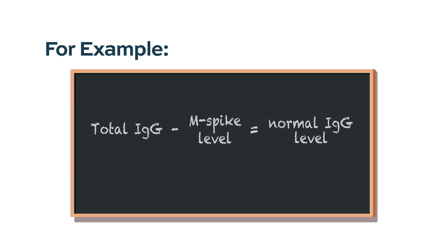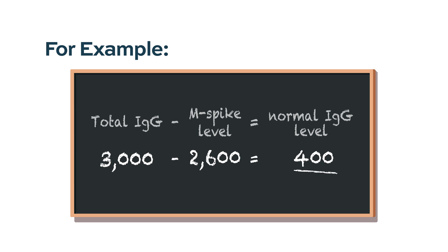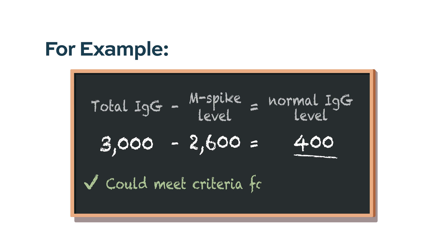But if they are an IgG myeloma and their IgG is, for instance, 3,000, and we are wondering whether it is at a normal low so we can consider IVIG, we would have to subtract what the M spike is. So if the M spike is 2.6 — that is 2,600 — then 3,000 minus 2,600 would be 400. So they could meet the criteria for needing IVIG because their normal immunoglobulin G is less than 400.